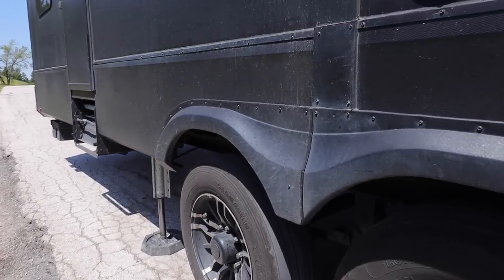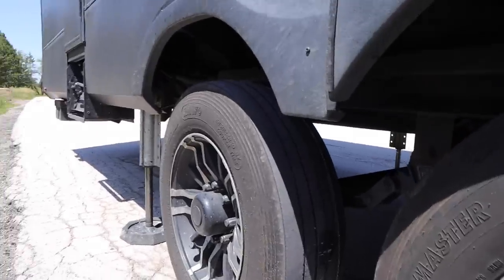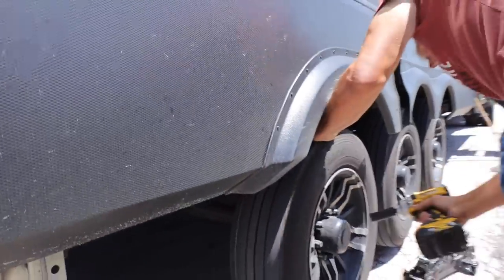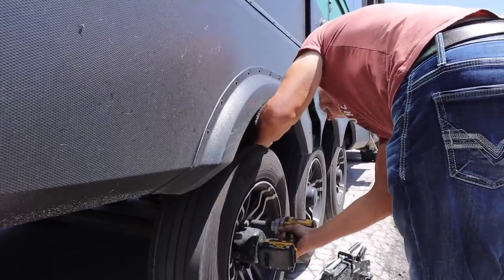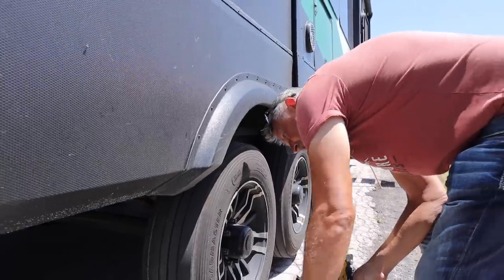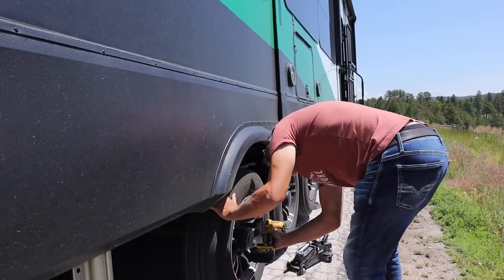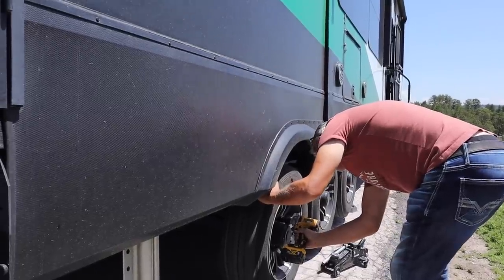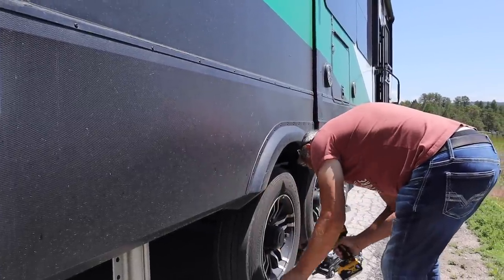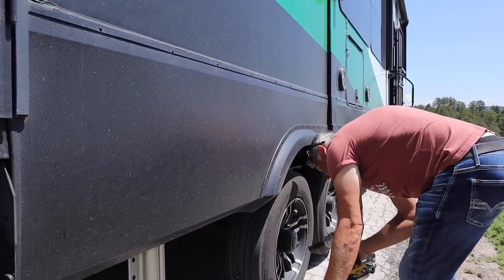Well, it's a good thing we stopped when we did. The funny part is, I check this stuff all the time, so it's really weird to see it develop that quickly. The other tires are fine — it's just this right rear one. I don't know what's going on.